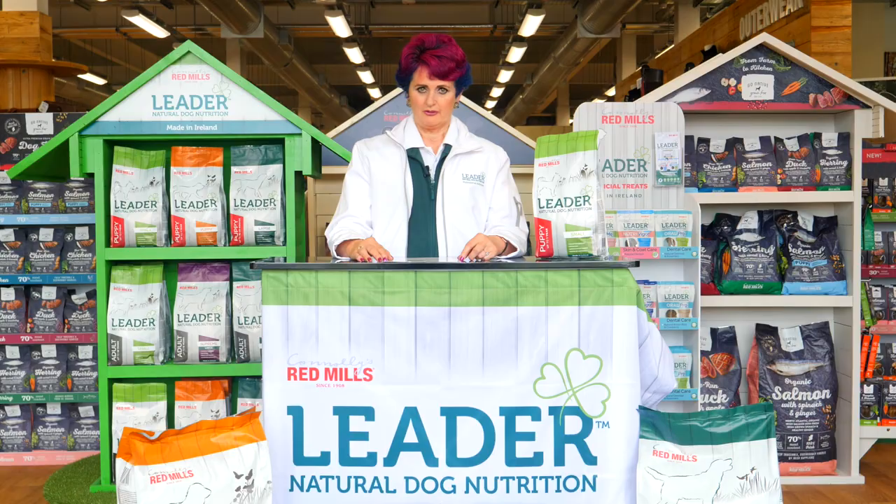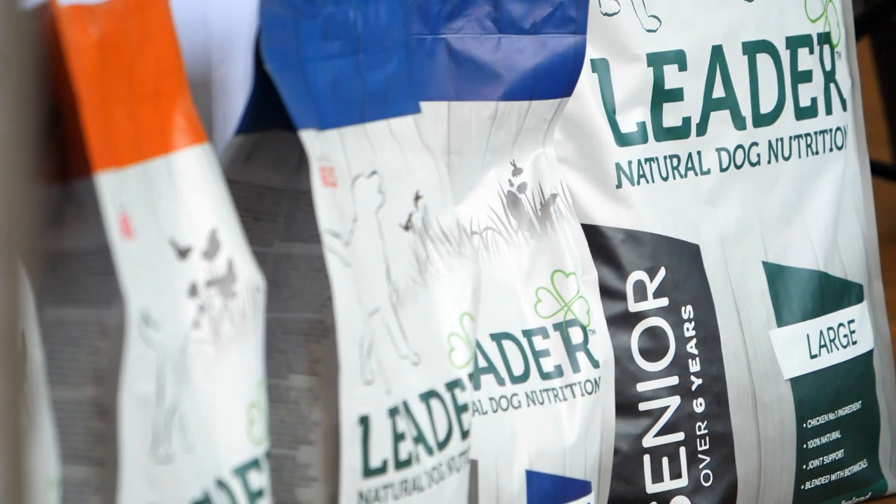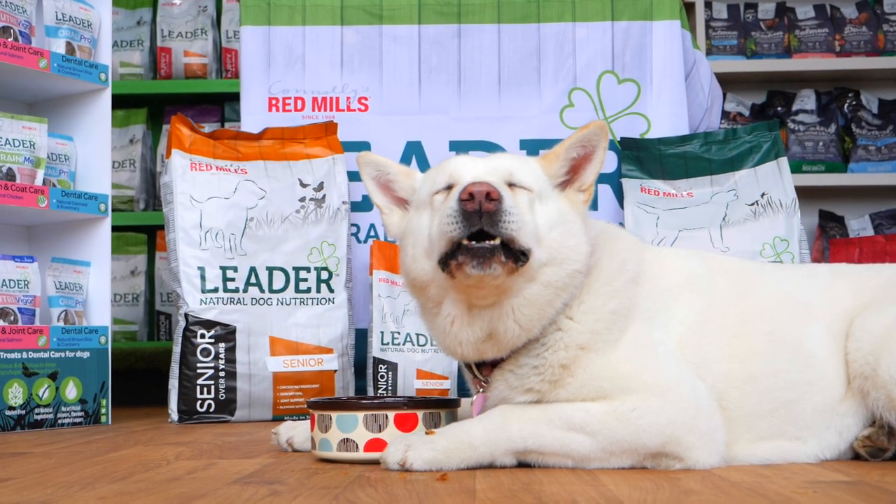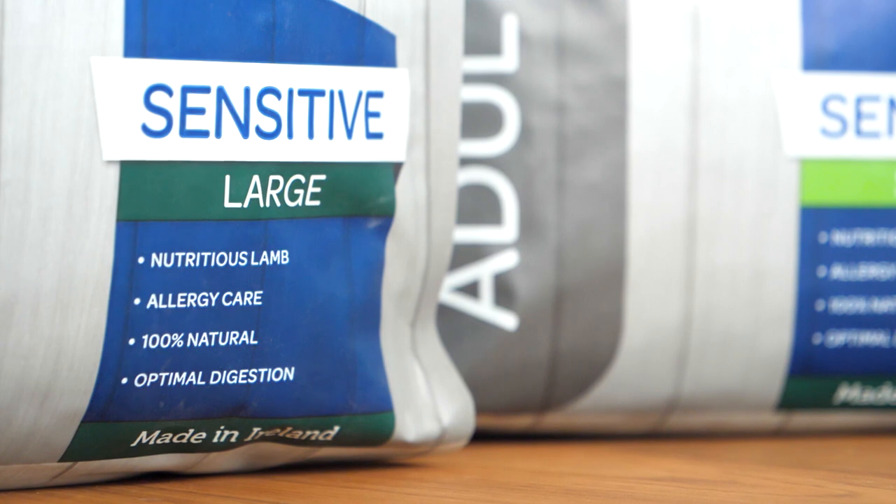Connolly's Red Mill's LIDA range of dog food is produced in small, medium and large to suit every type of dog, from puppy to senior and from sensitive to overweight dogs.